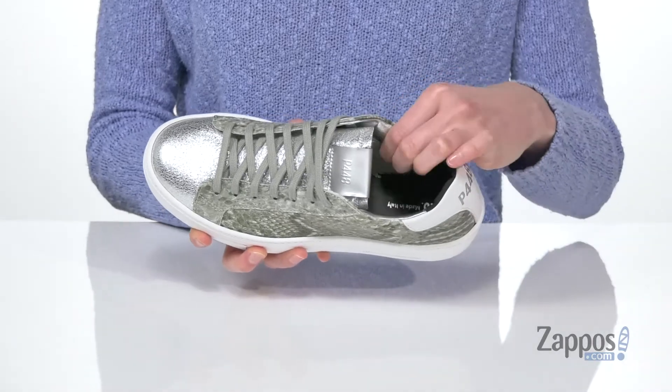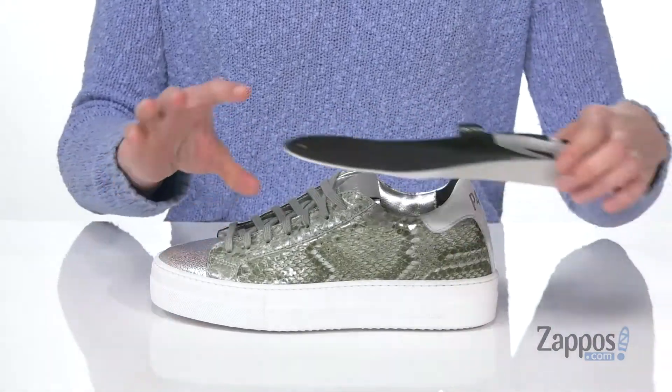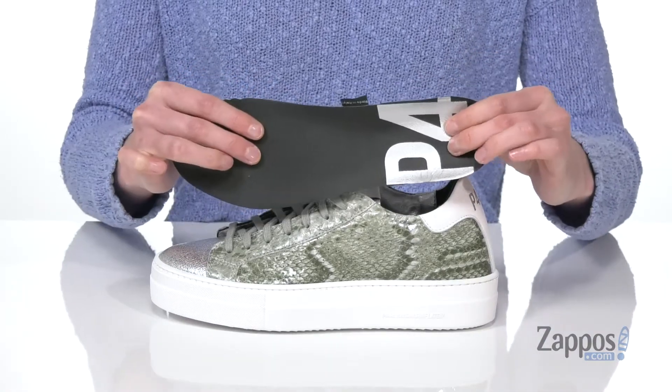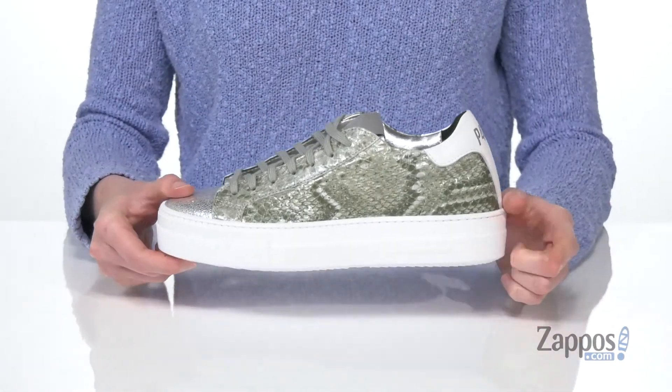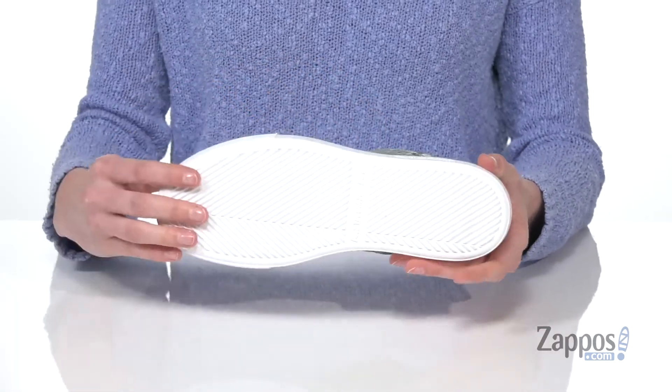There's a super soft terry cloth lining inside. There's also a removable footbed — it is memory foam padded for lots of squish. On the side here it says 'you can surf later' and you're gonna get that same saying underneath on the grippy outsole. Don't fit in, stand out with this style from P448.